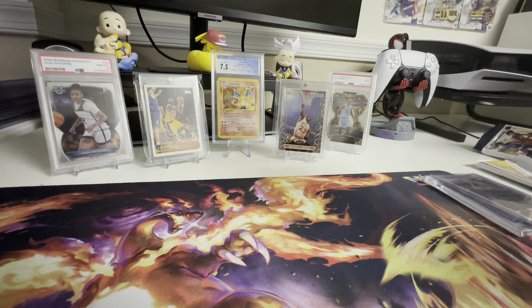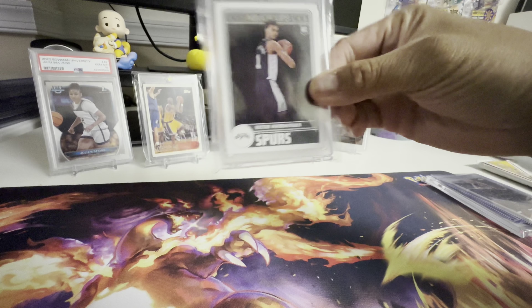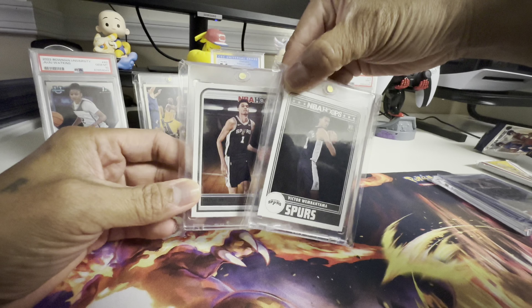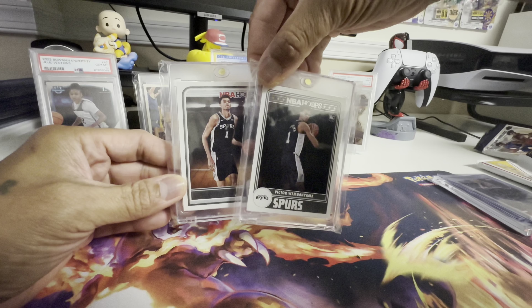From NBA Hoops 23-24, the number one chase card is Wemby. Wemby isn't signed to Panini so he doesn't have any autos. The chase cards are going to be his rookie cards, rookie inserts, and parallels. And I did pull Wemby — this is the Tribute variant. If you pull the Tribute variant, the regular base comes right behind it. I already pulled both of these and they're not for me — they're for my cousin Gerald and my friend Henry, who also collect cards.